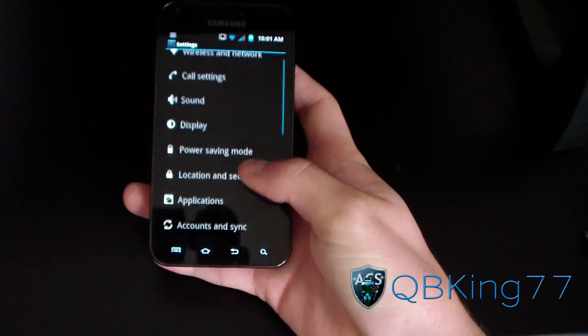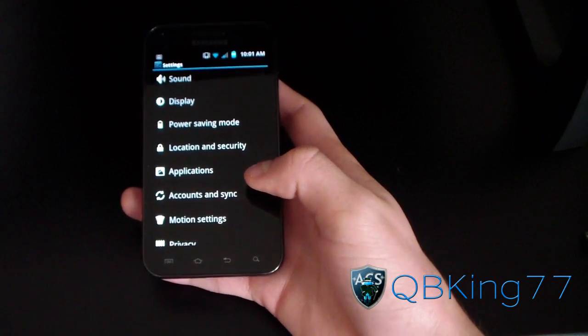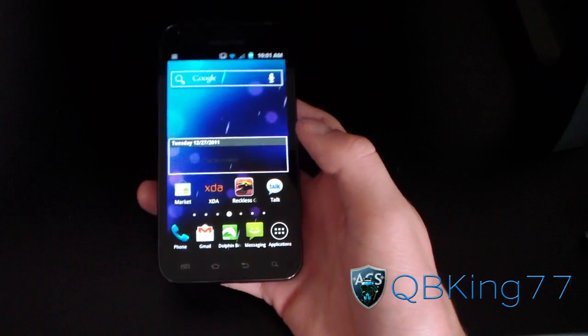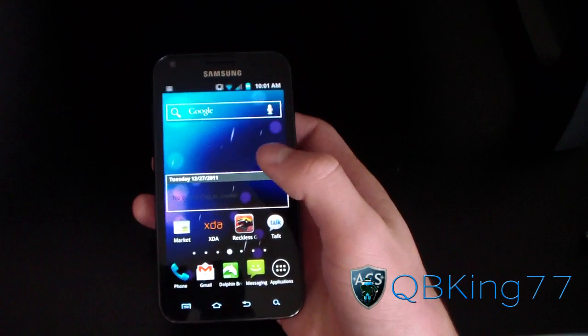You've also got sync applications, whether it's Facebook, Twitter, or email. Try and set those sync settings to longer intervals if they're updating automatically, because those will drain your battery.